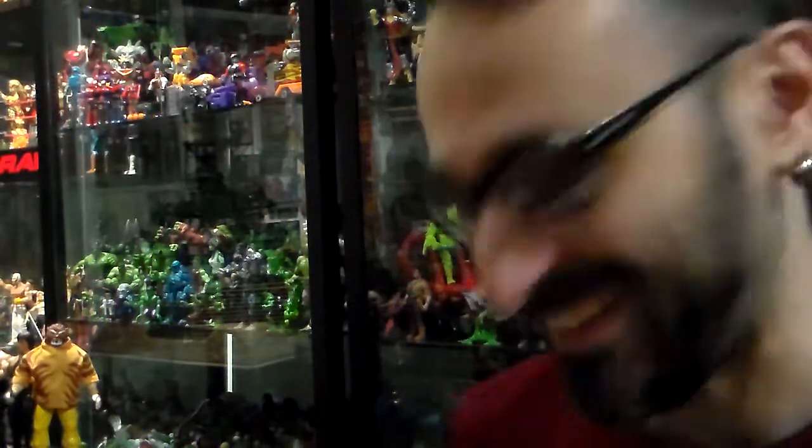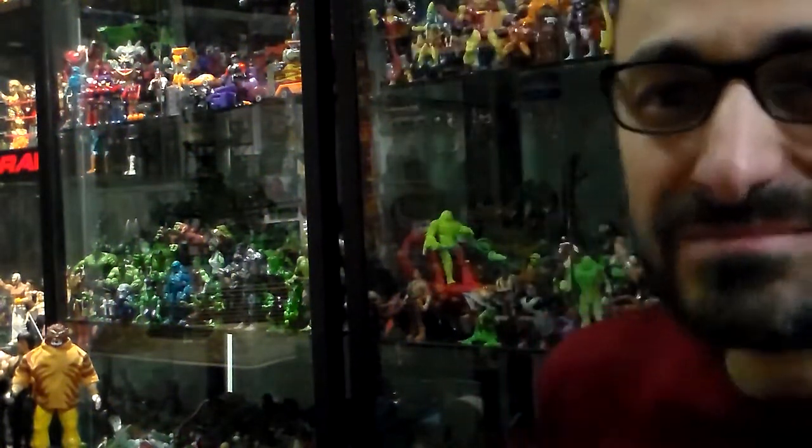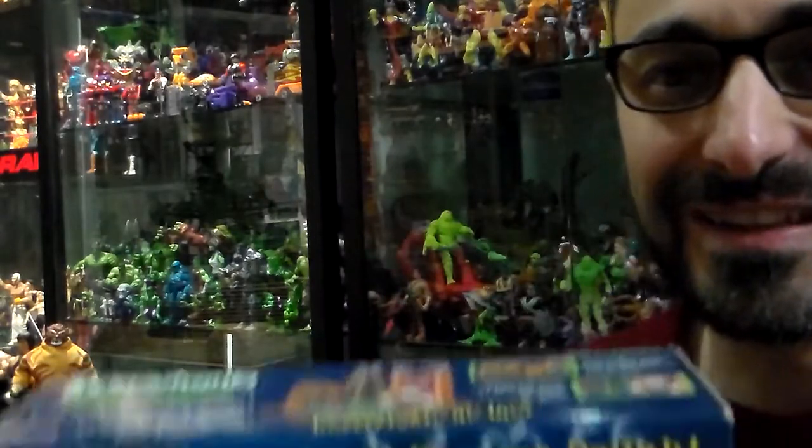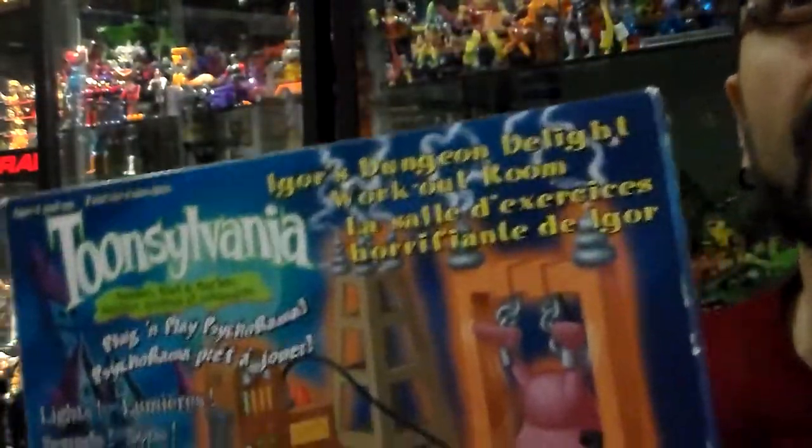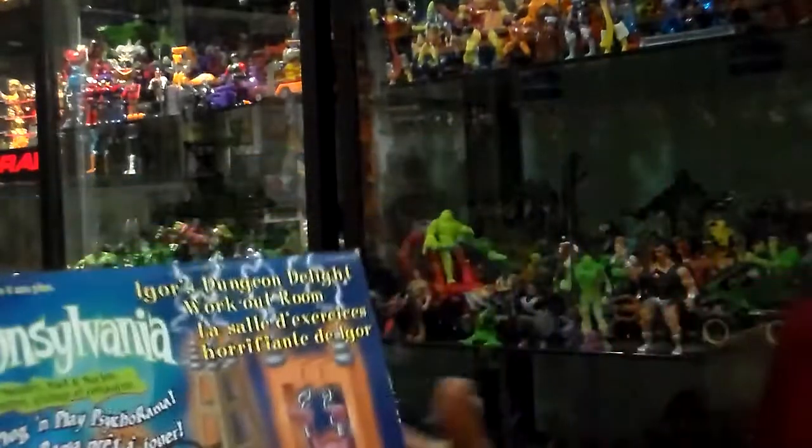Hi there, my monster freaks. That's right, it's not Halloween, but that's not going to stop those Halloween things. Look at this. What could I have? Toonsovenia — an ooky spooky kind of place. Welcome to Toonsovenia.